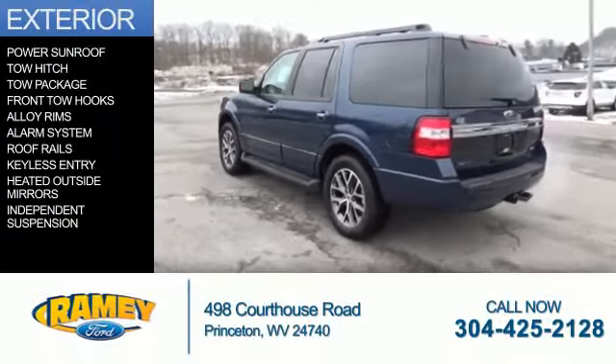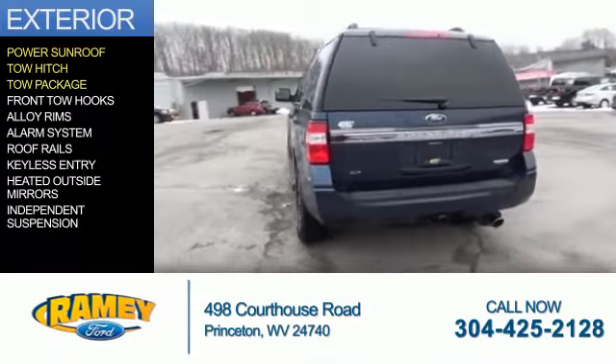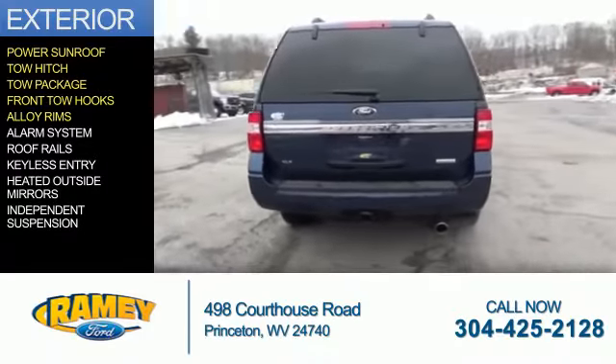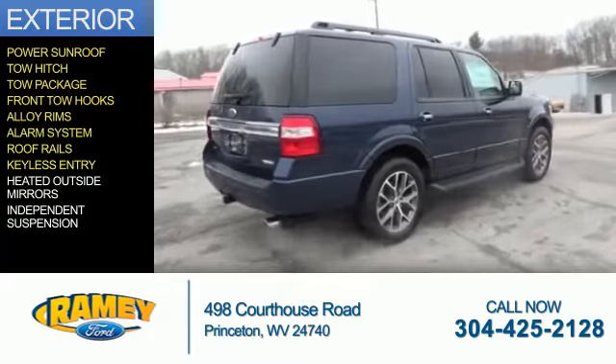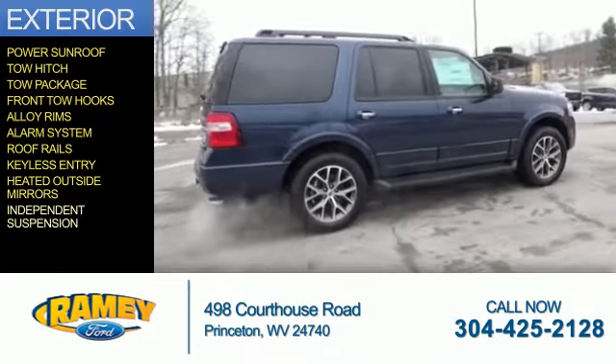The features include a power sunroof, tow hitch, tow package, front tow hooks, alloy rims, and an alarm system. Roof rails, keyless entry, heated outside mirrors, and independent suspension.